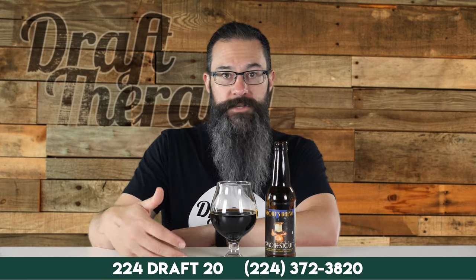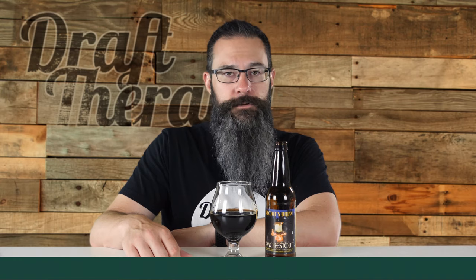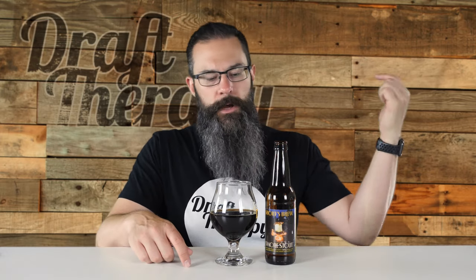I want to start incorporating your questions via text, voicemail, whatever, on the Draft Therapy hotline at 224-DRAFT-20. There's also going to be a link to a Discord server where we talk about craft beer, all types of beer from around the country, not just Michigan — everywhere. Join in on the conversation by clicking the Discord link below this video. So until next time, I'm Sean from Draft Therapy. Thanks for stopping by, and remember: drink craft beer, support your local breweries wherever they are. And most importantly, don't forget to treat yourself to a little draft therapy. Thanks for watching. Cheers.